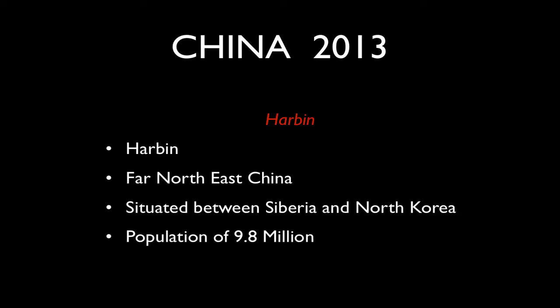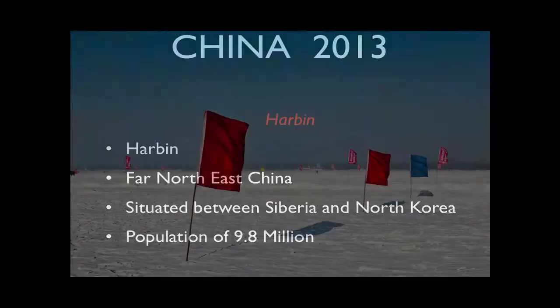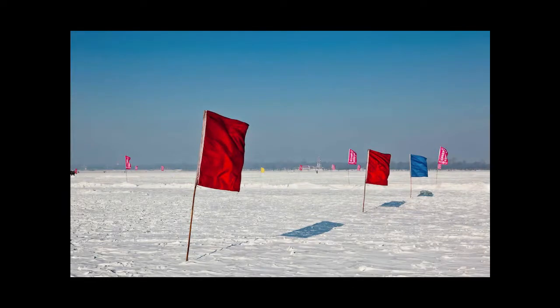Despite its location and harsh environment, there's almost 10 million people there, which is extraordinary. There's a very large river in town which is frozen for a considerable period each year, and we can actually go out on the river and make photographs. If the weather's kind to us, we'll have a photo walk that includes the river.